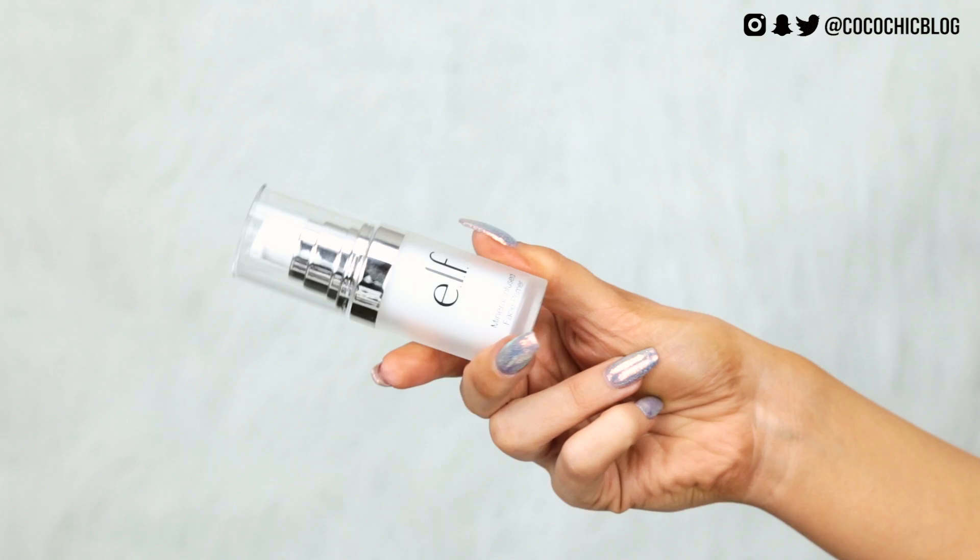Next up we have the mineral infused face primer. I'm pretty sure they've sent me almost a full face, which gets me very excited. It comes out like a gel consistency — one of those that fills in your pores a little bit. Doesn't seem to smell of anything or be luminous. It feels very silicone-based but has sunk into the skin really nicely. Really excited to give that a go.